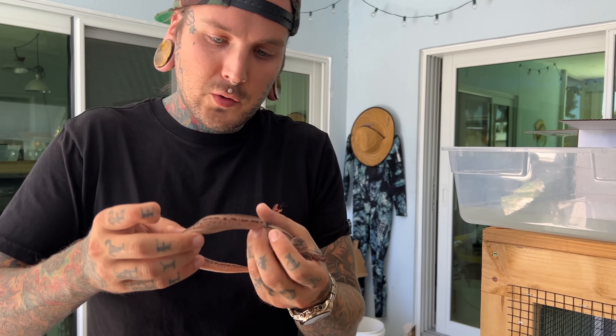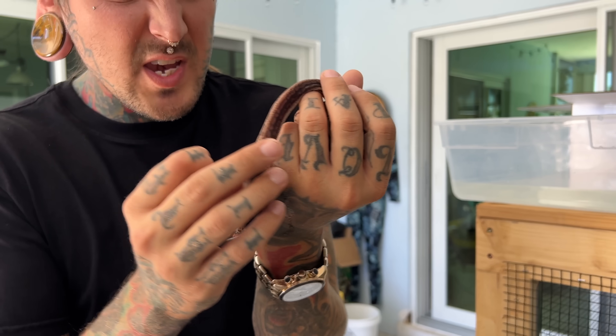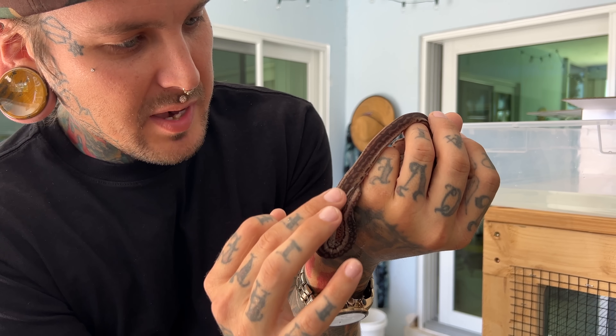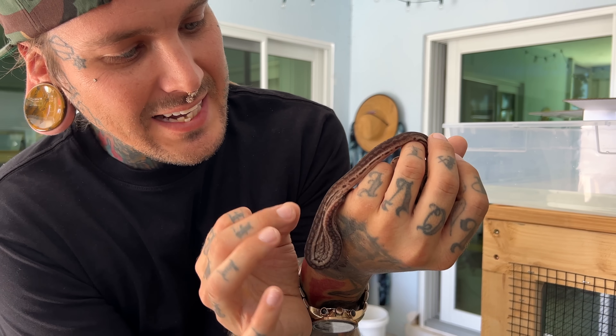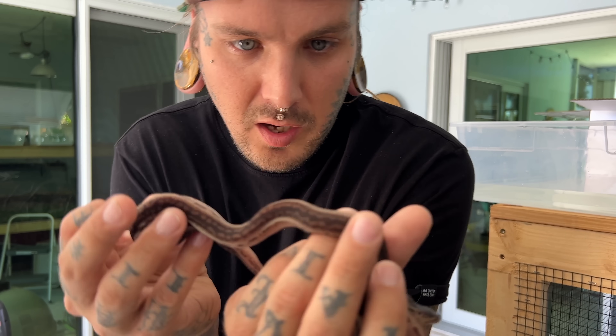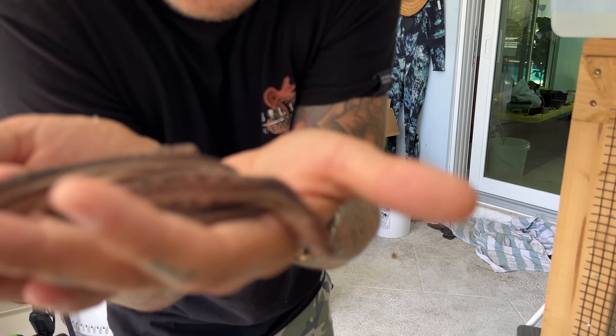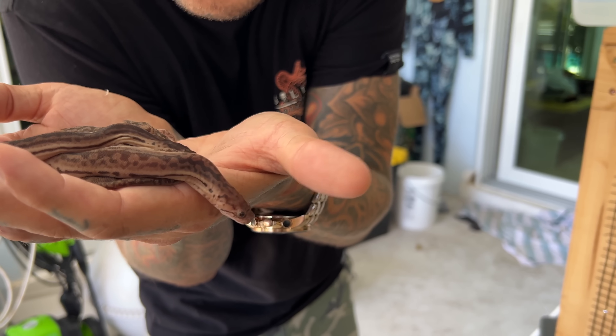Another really cool thing about them is notice how their bellies have no ventral scales at all. They pretty much have this weird sandpaper skin — these tiny, very fine keel scales along their entire body. Really, really cool. The reason for that is because they need to be able to grab slimy fish and stay a hold of them and constrict them so they can eat them. Because obviously they are not venomous. Such a soggy looking little snake — I love them.